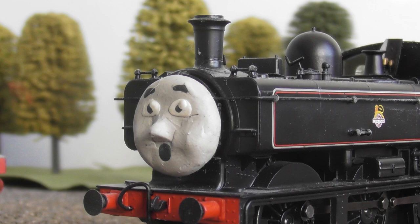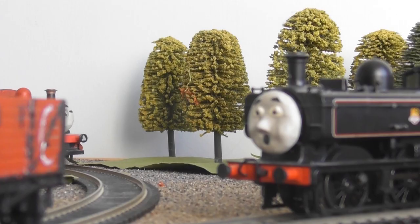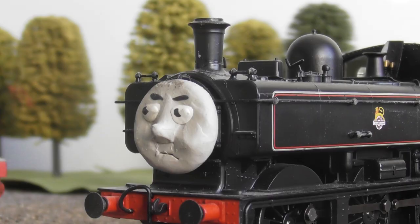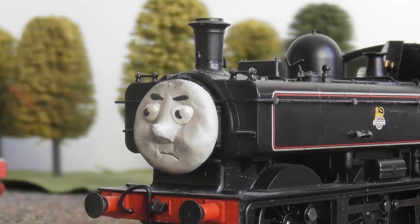My goodness! Where did those trucks come from? Oh, Alice! Thank heavens you're okay! Sadie? What's going on? Do you know anything about this? Er... yes... Oh, Sadie. I wonder what Mr. Harris is going to say when he hears about this.